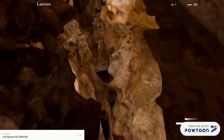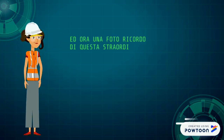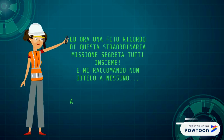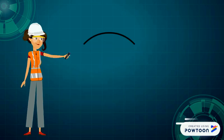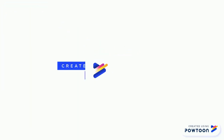Qualcuno ci ha sentito! Presto, bambini, usciamo! Ed ora, una foto ricordo di questa straordinaria missione segreta tutti insieme. E mi raccomando, non ditelo a nessuno! Shhh! Alla prossima missione! Non vi resta che tornare sul canale? Tutti a scuola con Maestra Joe!